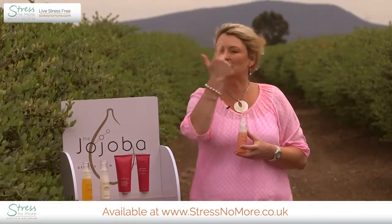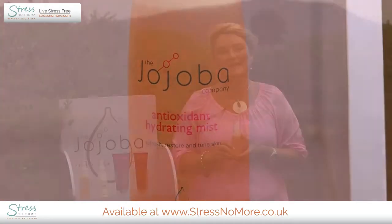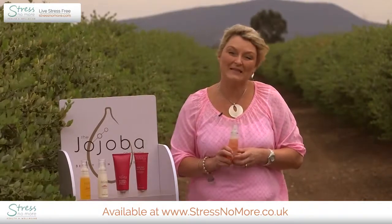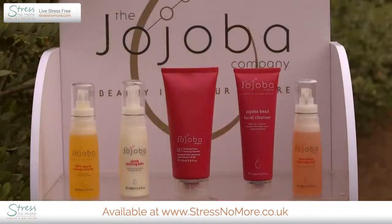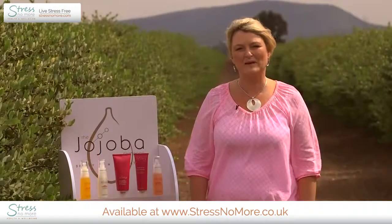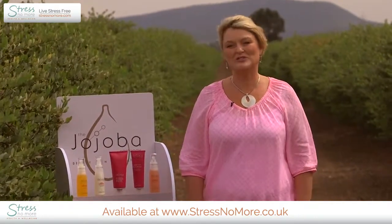A lot of people enjoy using it when they fly to give themselves a quick antioxidant hit. However, you can use it after cleansing or at the end of your skincare routine. Many people just like to keep it in their handbag for a spritz when they need a pick-me-up. These are our cleansers — they all contain a very high percentage of jojoba, so they're going to leave your skin deeply cleansed and highly moisturized.